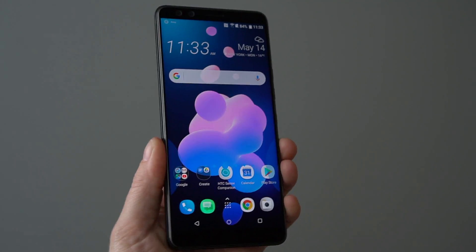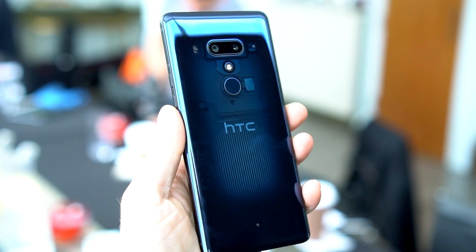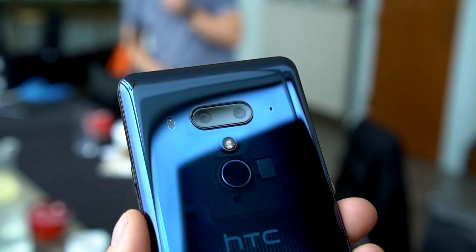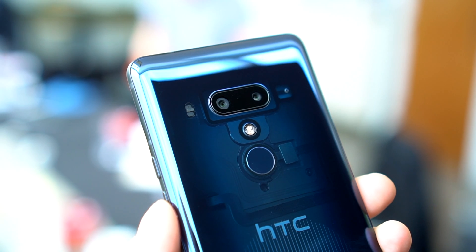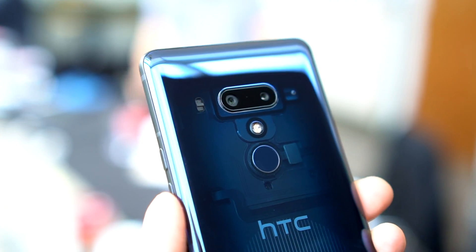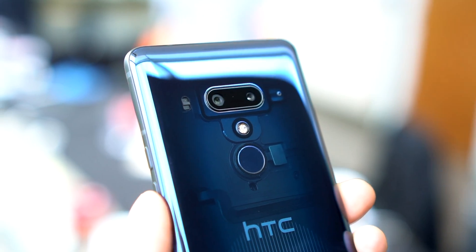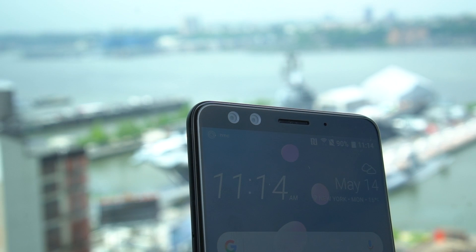Like last year's U11, there's a squeeze shortcut that can launch things like the flashlight or camera. The U12 Plus jumps on the dual camera bandwagon with a second camera that helps with both zoom and portrait mode. The main sensor uses HTC's ultrapixel technology and sports an f1.75 aperture. There's optical stabilization, laser focusing, fun face masks, and slow motion mode. They've also worked a lot on improving HDR, which is always welcome — they're solidly keeping up with the Joneses on camera features.